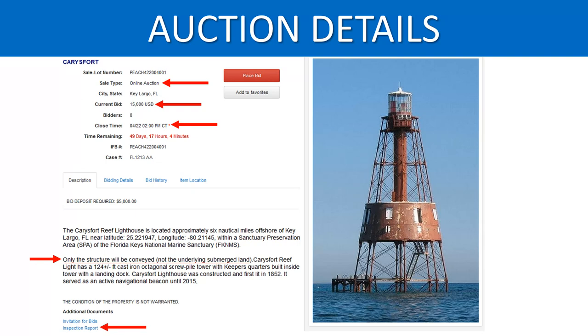Here we can see some of the details of the property. The lighthouse is starting out with a $15,000 bid and has 50 days remaining in the auction right now — it ends on April 22nd. With this particular lighthouse, the structure is what's going to be conveyed, not the underlying submerged land. They're not selling you the land underneath. What they're looking for is really people to come in, buy these, and preserve them.